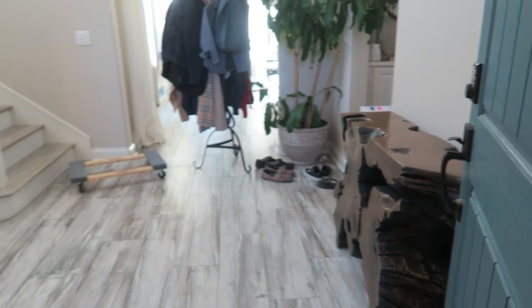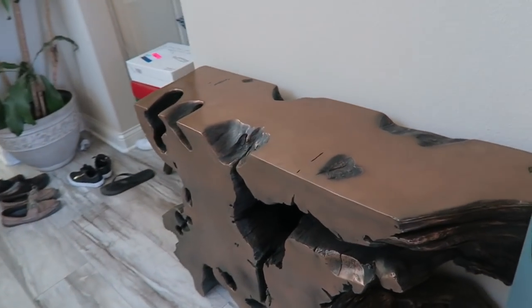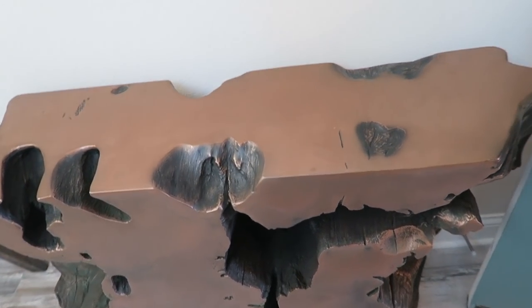Excuse the mess. And then when you come in, it's like, oh, hello. Am I just being crazy? I don't know.